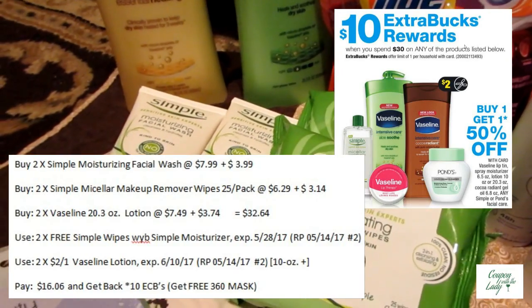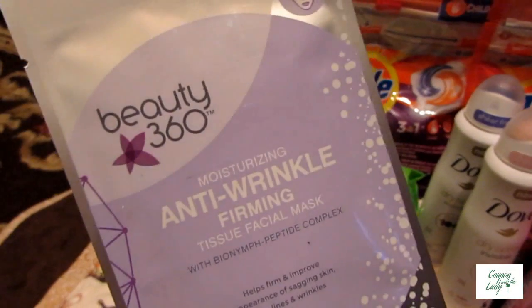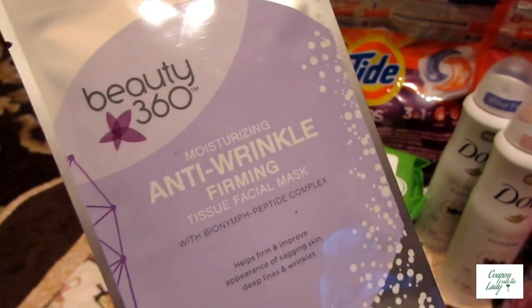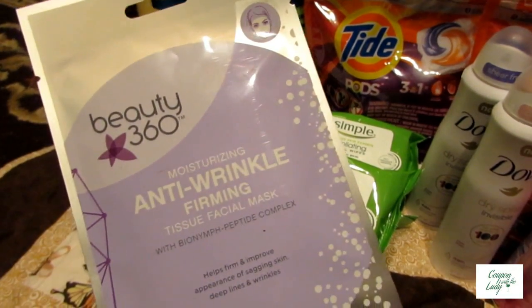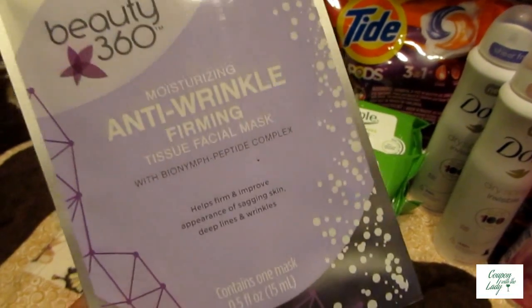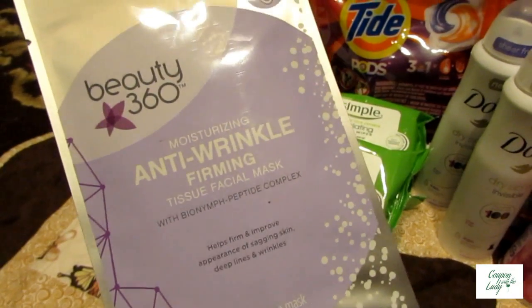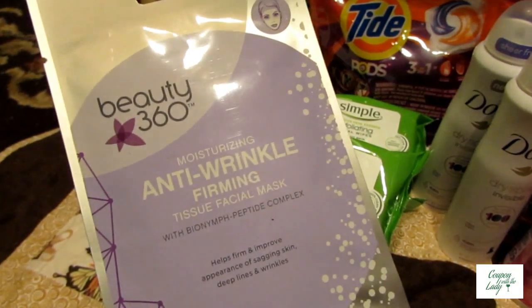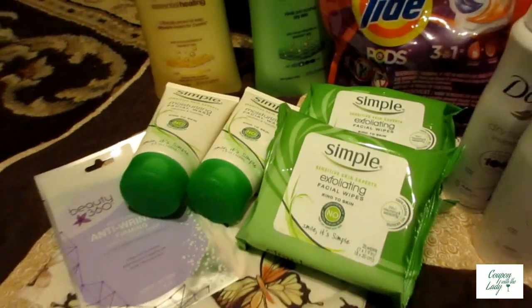When you buy the moisturizer, you also get a Beauty 360 mask for free. This actually spits out as a Redbox coupon, and this is the only coupon that gave me a hard time tonight. Their computer did not want to recognize it. Luckily, I have a wonderful clerk who pushed it through.